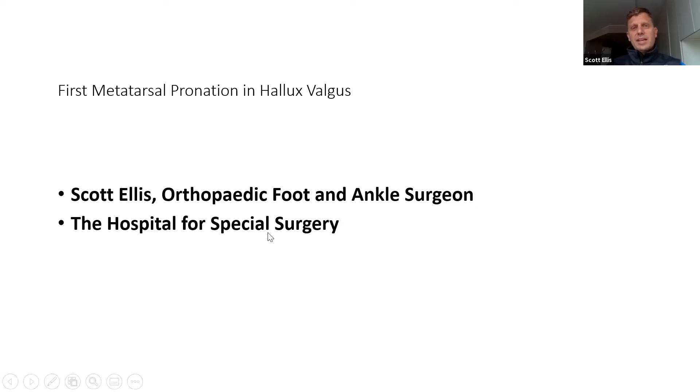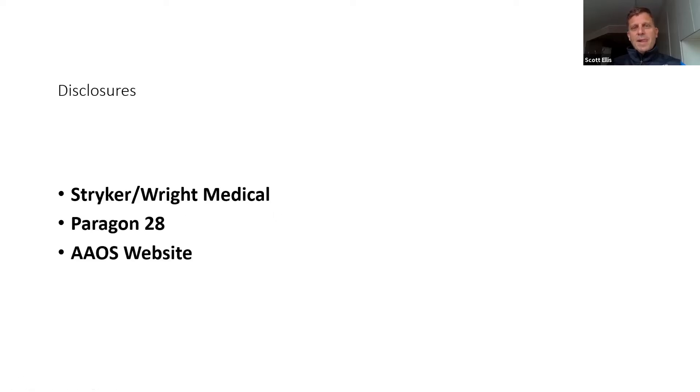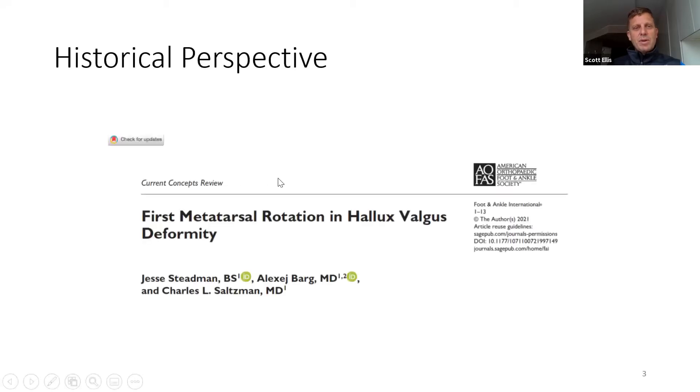I think understanding it can help us lead to better surgical treatments and outcomes. A few disclosures: I consult with Stryker Write Medical. There's a plate that I use to fix some bunions, but it's not going to change the concept of pronation, which can apply to a wide variety of techniques. I also consult for Paragon 28, and my disclosures are all up to date on the AAOS website.